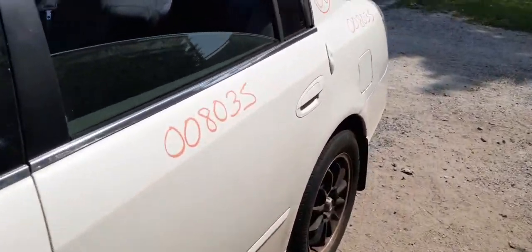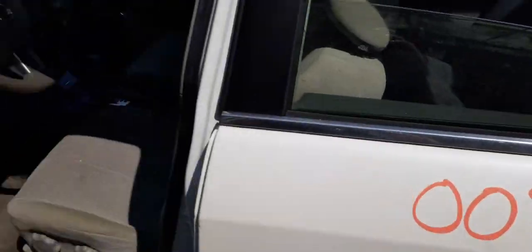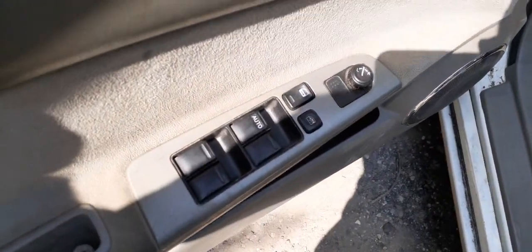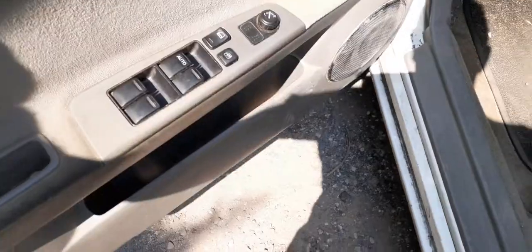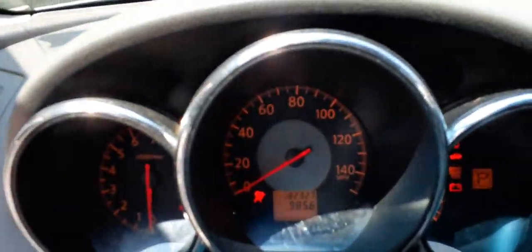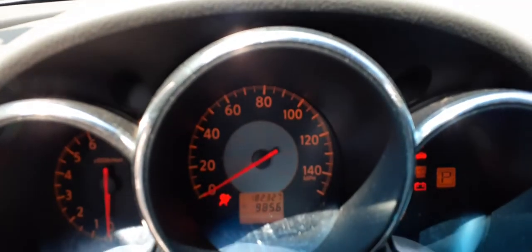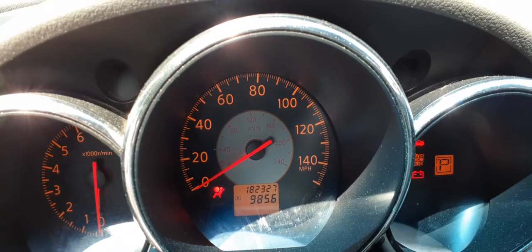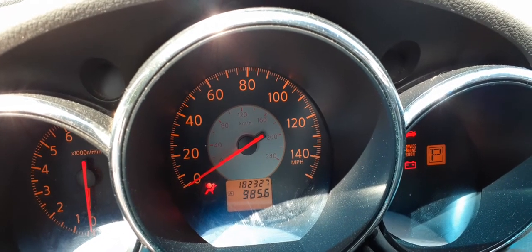Let's go to the inside of the car. You've got gray cloth seats — they're not bad, left side is a little worn but nothing crazy. They are manual seats and recliners. Window switches, single automatic driver side. Mileage on the vehicle is 182,327. It does have the trip and tach — regular miles per hour, not kilometers.